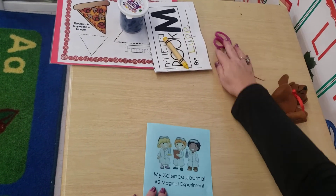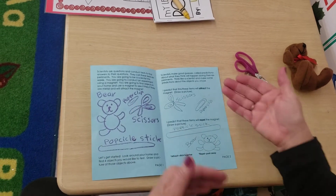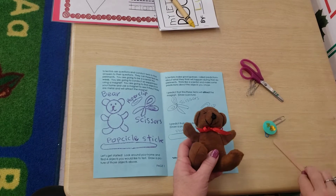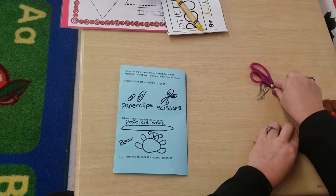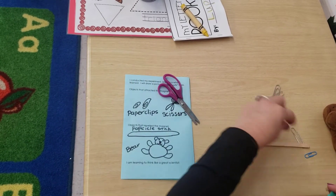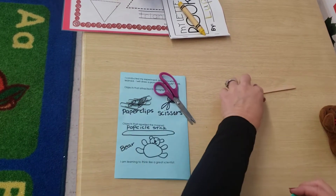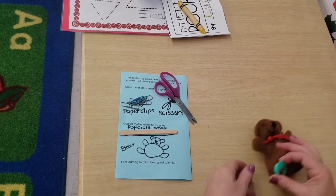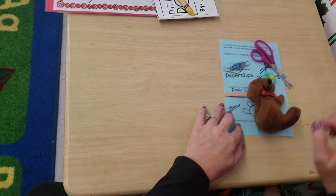Let's see what's up with our experiment, because we're scientists. We wrote our name, we picked our objects. We wanted to predict what would attract and what would repel. I said scissors and paper clip would attract, and popsicle stick and bear would not. Let's try it. Here's my magnet and here's my scissors — it did attract. Let's see if our paper clips attract — they did. Let's see if our popsicle stick attracts — no, it did not, it repelled. Let's see if our bear attracts — you don't attract, but you're still cute. That was fun being a scientist.